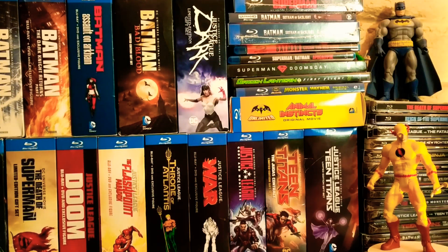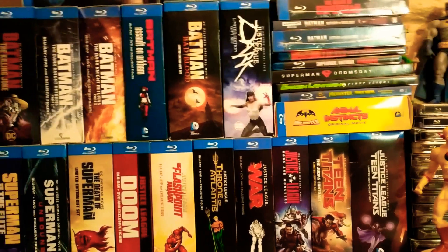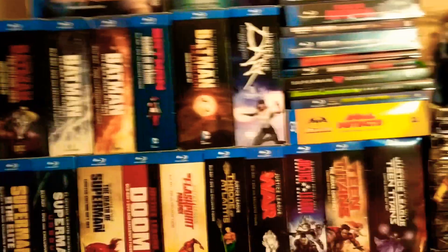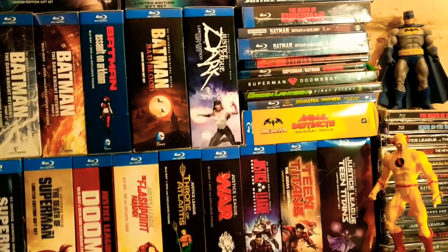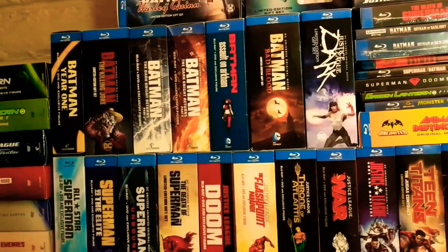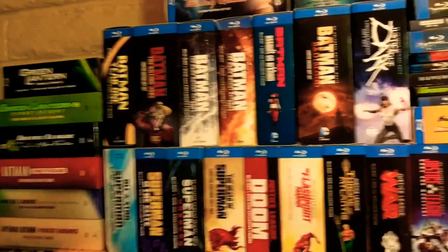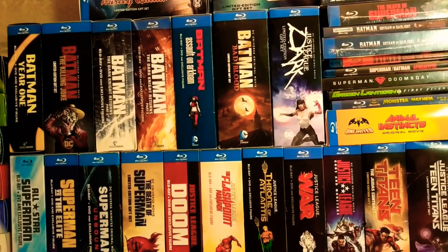Alright guys, so here are all of my DC animated sets. There's a Thong that I recently picked up — Reverse Flash. But this is basically it. All these sets come with a figure.